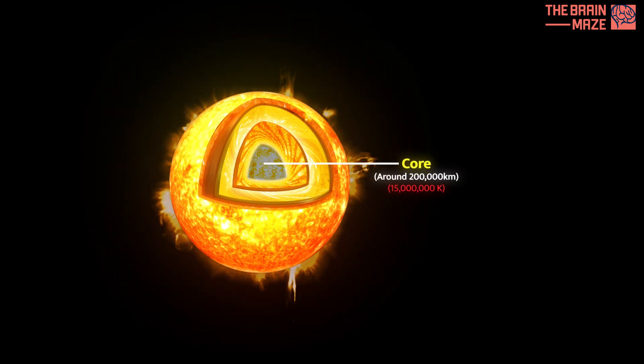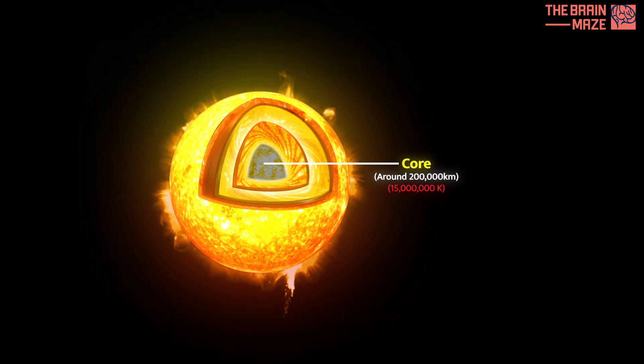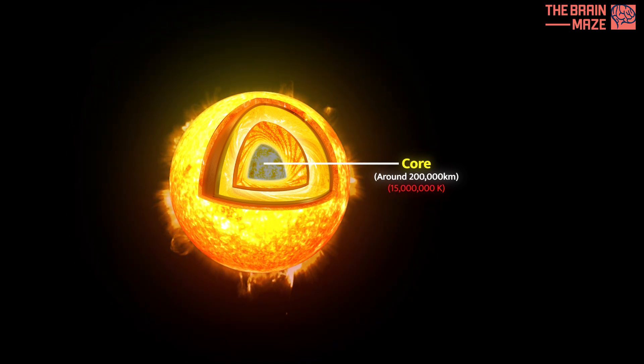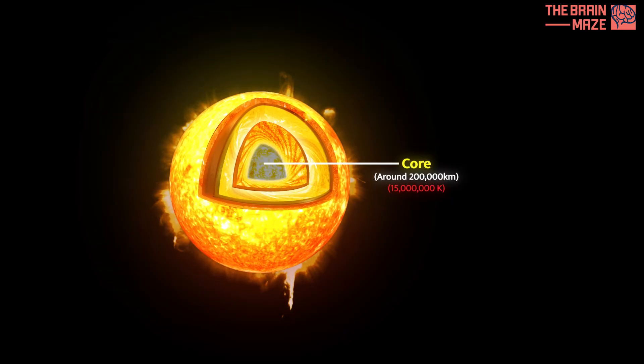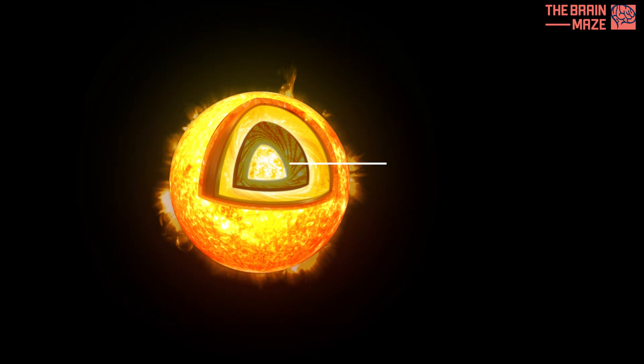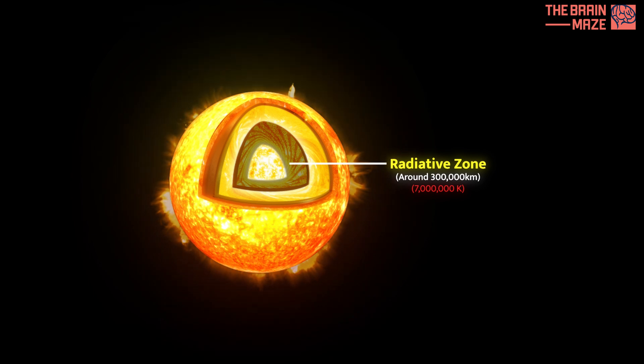The sun's heart lies deep within its core, a scorching inferno filled with immense pressure and temperatures. Here hydrogen atoms fuse, unleashing tremendous energy that fuels the entire solar system. This energy can't travel directly outward; instead it gets absorbed and re-emitted countless times in the radiative zone, creating a slow, photon-by-photon journey towards the surface.